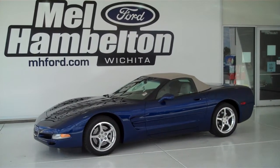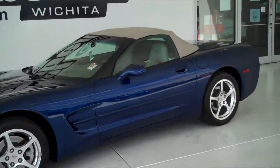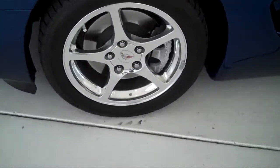P9847 is a pre-owned 2004 Chevy Corvette. It is Le Mans blue in color. It has the factory Corvette wheels.